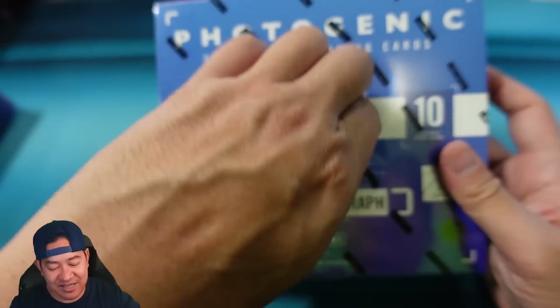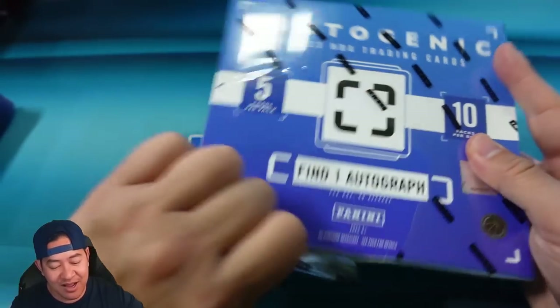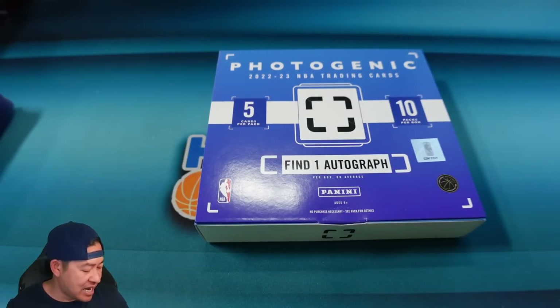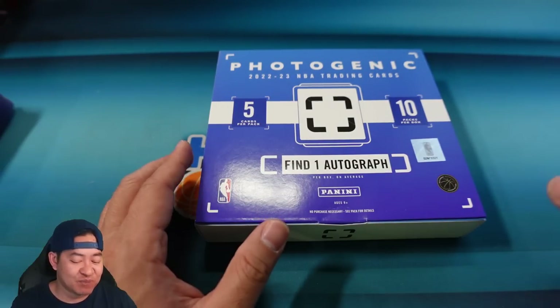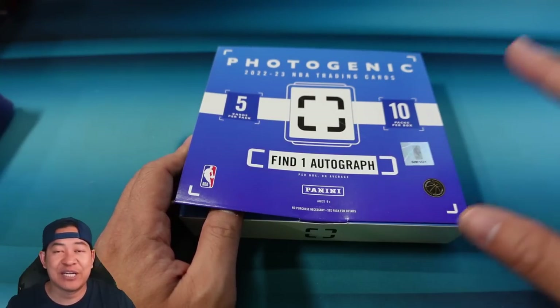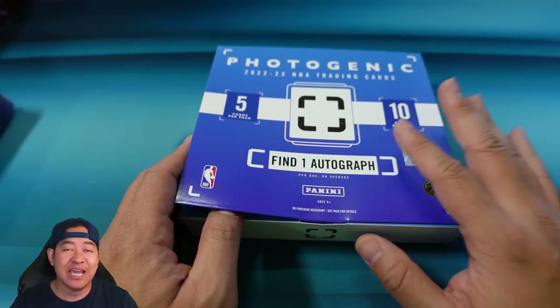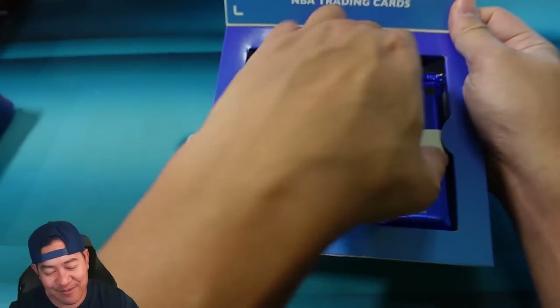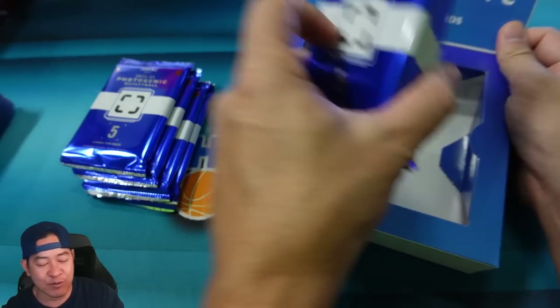We're just going to open one box of this today so you guys can see what it's like. I will be giving away a filler — actually it'll be about 25 fillers, a half-case break of this in the Overtime Breaks on Friday. I'll tell you how to enter that at the end and I will be drawing a winner live on stream so you guys can get a chance to get in a group break.